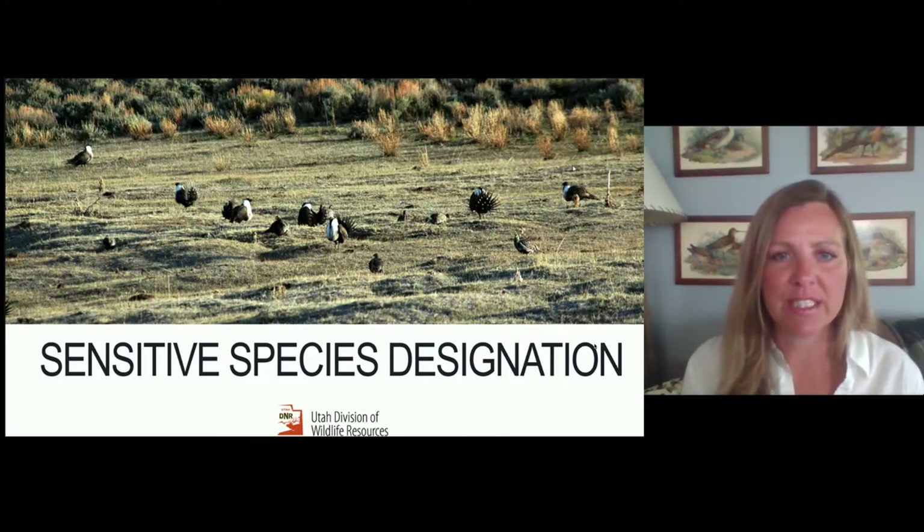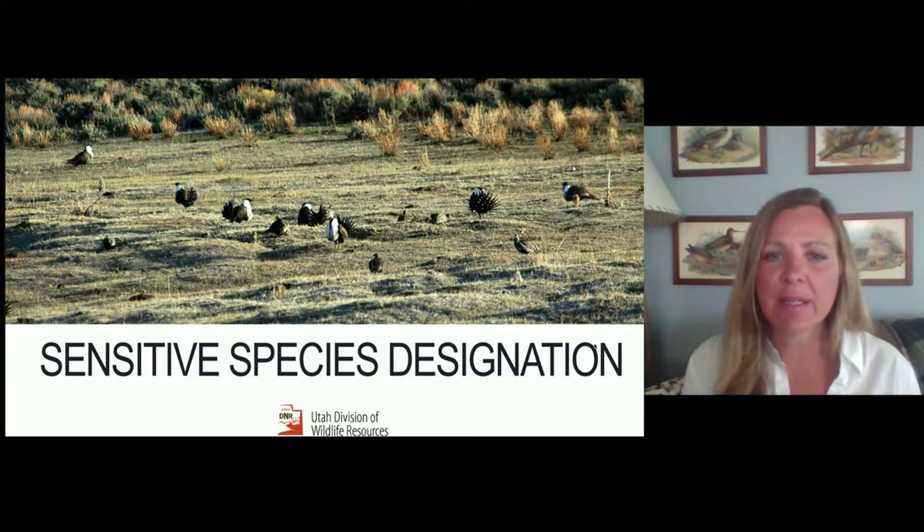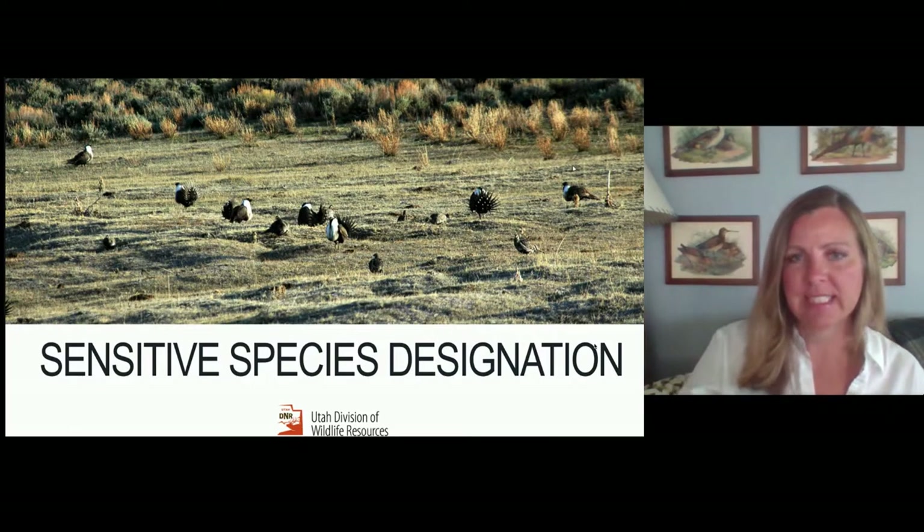Hi, my name is Kim Hersey with the Utah Division of Wildlife. I'm the Mammal Conservation Coordinator, and today I'll be presenting our Sensitive Species Proposed Designations.